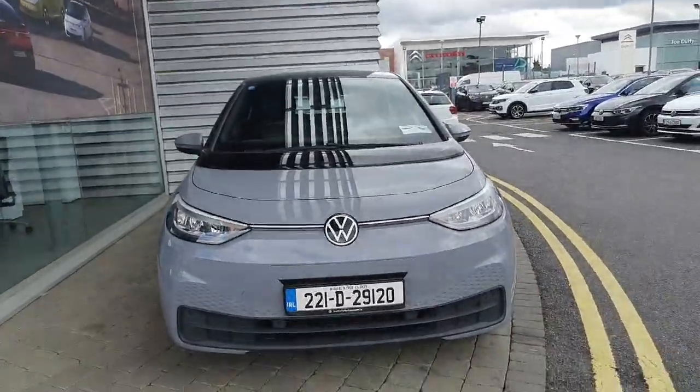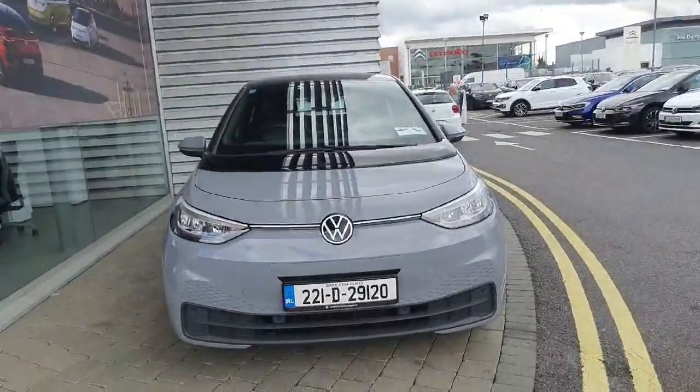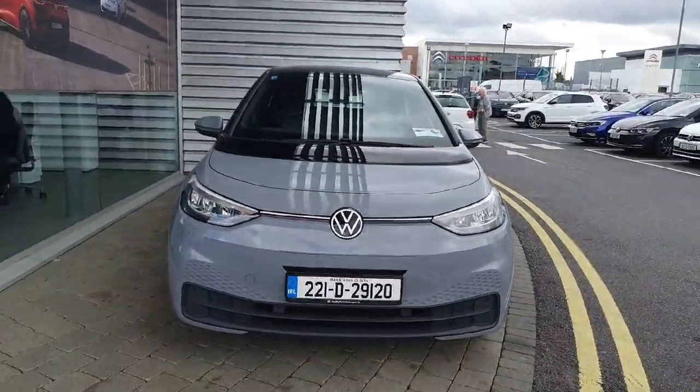If you have any inquiries on the ID.3, don't hesitate to give us a call at 0864 7704. Get yourself in for a viewing and a test drive on the ID.3.